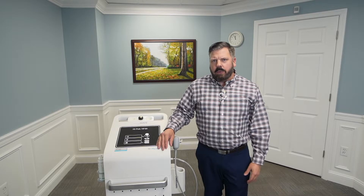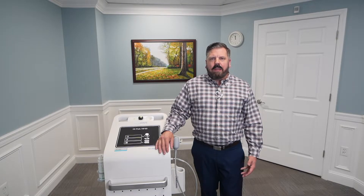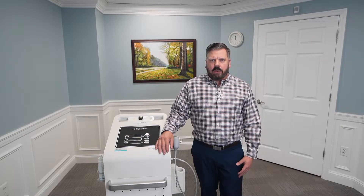In today's video I want to discuss a new technology we are using in our office to help patients feel better faster and get out of chronic pain. Shockwave therapy is a treatment to rapidly relieve chronic pain and acute musculoskeletal pain.